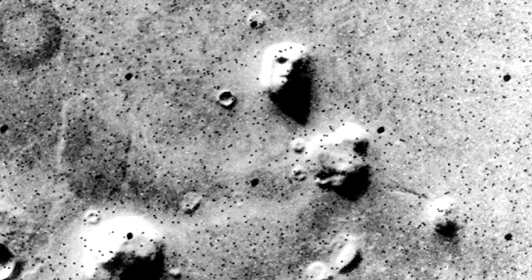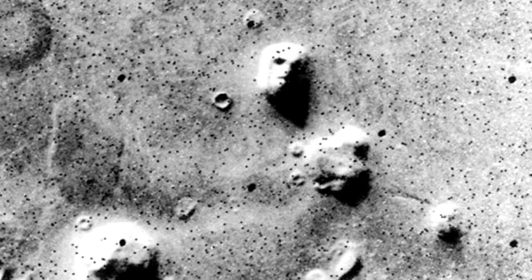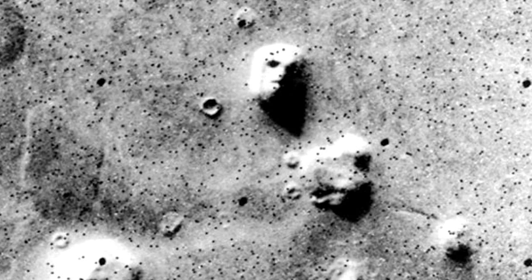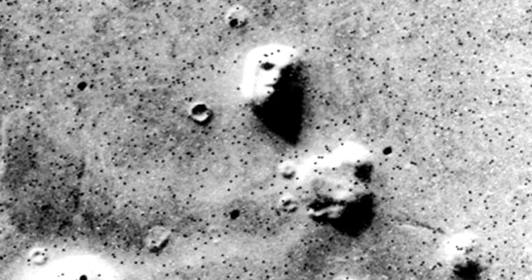Martian Face: On the fourth planet from the sun and the second smallest planet in the solar system, there exists what is known as the face on Mars. As striking as this face image is, it's believed to be nothing more than an optical illusion created from natural-looking Martian hills.